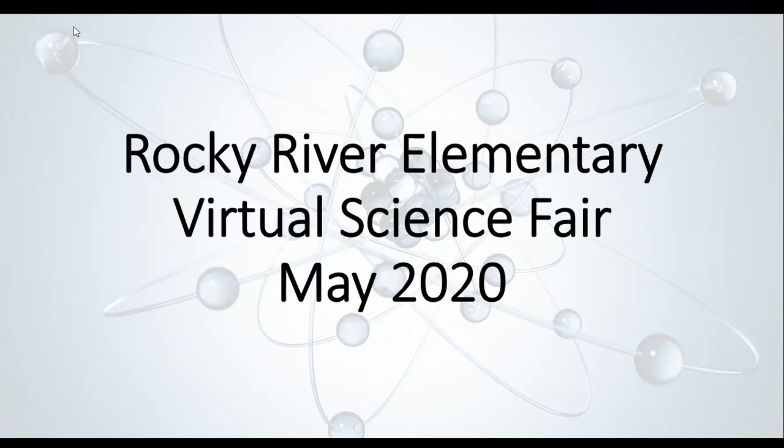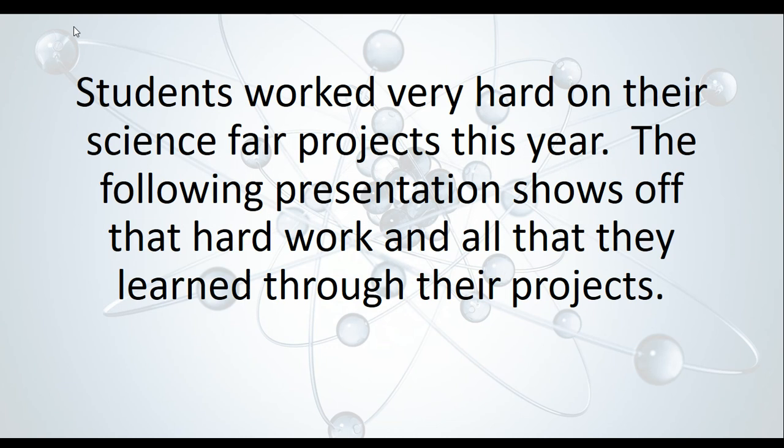Hey everybody, welcome to Rocky River Elementary's Virtual Science Fair. I'm so excited to be here. This is Mr. Haas, and I'm glad you guys could join us. Students worked very hard on their science fair projects this year. The following presentation shows off that hard work and all that they learned throughout their projects.